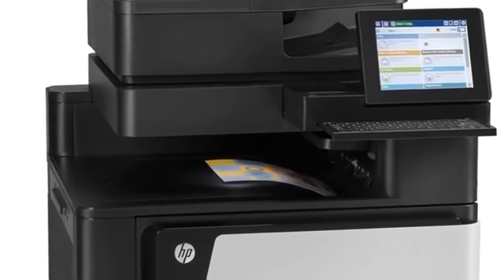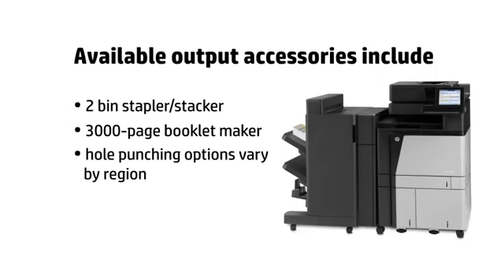A 500-sheet output bin is included, plus you can choose from the following optional output accessories: a 2-bin, 3,000-page stapler stacker or a 3,000-page booklet maker. Hole punching options vary by region.